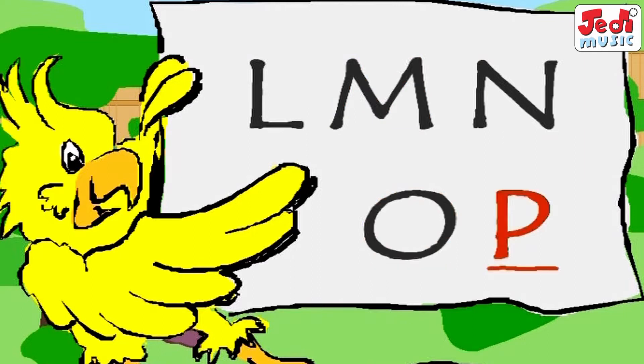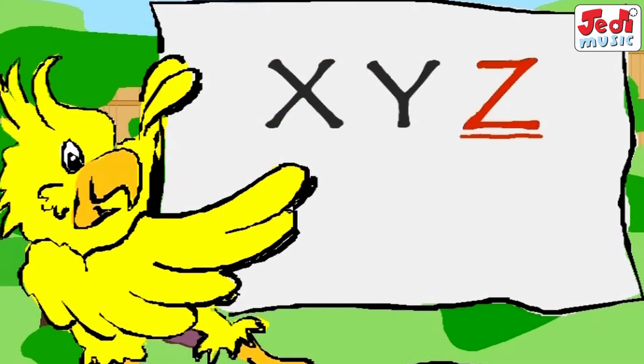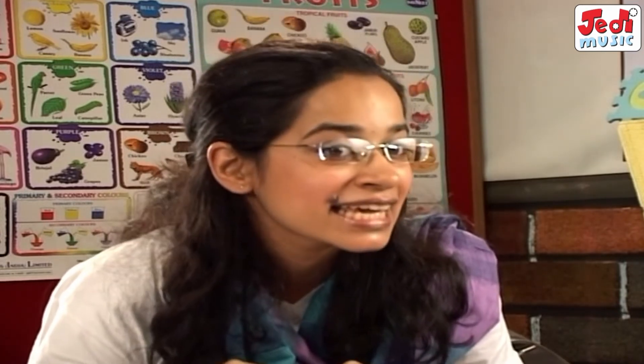Q, R, S, T, U, V, W, X, Y, Z. If you don't like it you better go to bed. Next Monday morning come to me and I will teach you A, B, C.